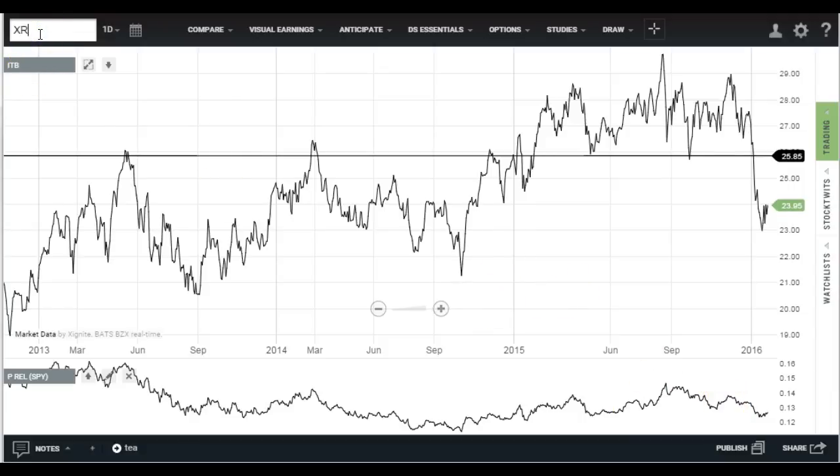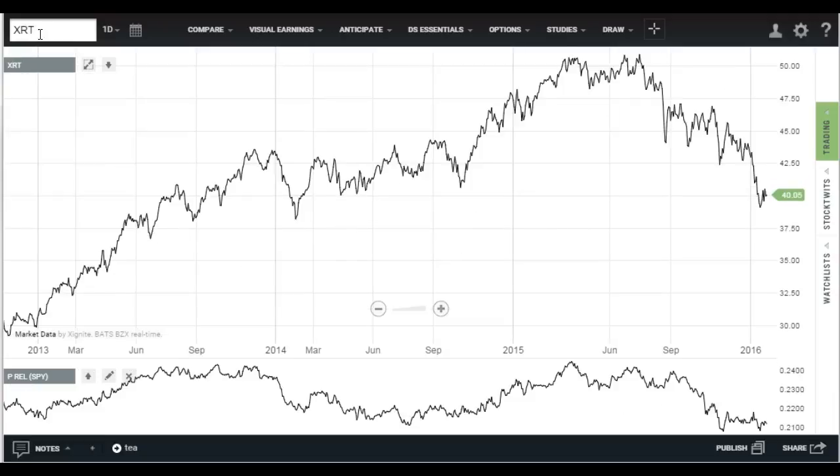Moving to retail, I use the XRT. Just be careful that the makeup of these ETFs is not all uniform — the RTH ETF is a little different than this one. Again, you can see this is a bear market in this ETF already. It's just cratering — lower lows, lower highs. And relative performance: you might say it's stabilized versus the market, so that could be a ray of hope. But right now it really hasn't changed direction. It's still falling.